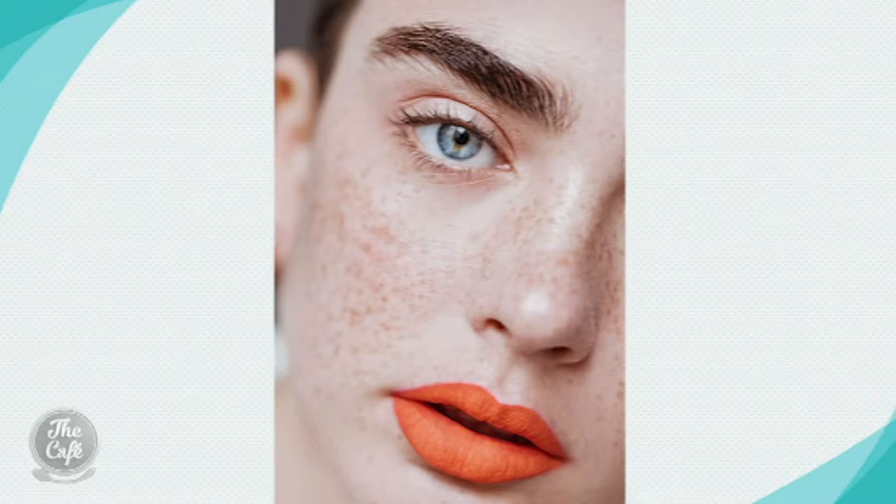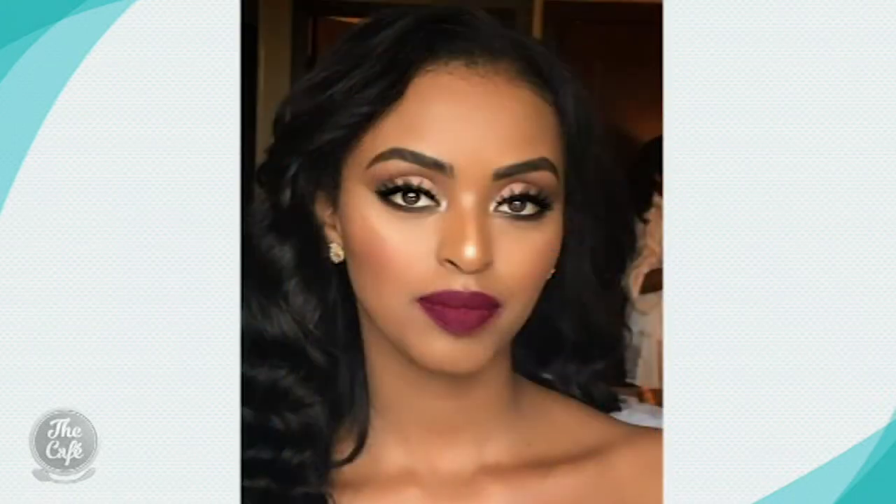I've been stalking Instagram over the last few days getting some lip looks. That's a distinct look right there — it takes a certain sort of person to carry that one. But you know, anyone can wear a bold lip colour.